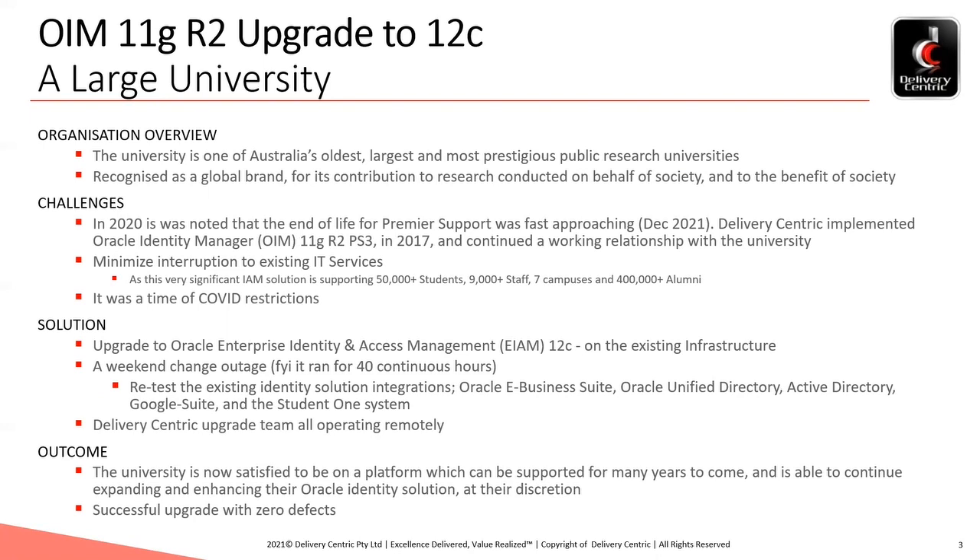As a side note, Delivery Centric implemented Oracle Identity Manager 11G back in 2017 and continued the working relationship with the university. The university also presented the challenge to minimise interruption to existing IT services, as this very significant IAM solution was supporting 50,000-plus students and 9,000-plus staff.